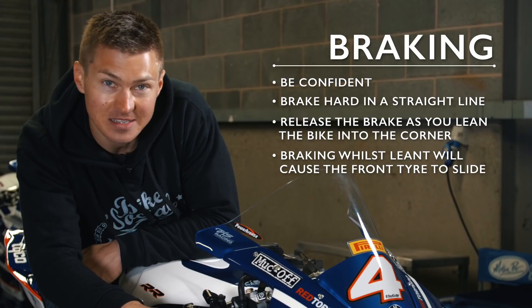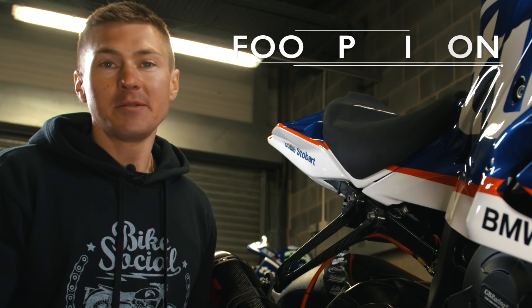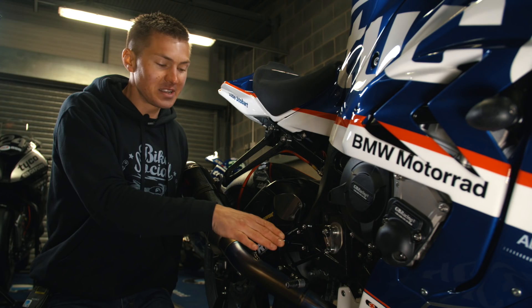One thing I often get asked about when I'm doing track day coaching is about foot position and where you put your feet on the pegs. Most of the time you want to have the center of your foot on the pegs. The reason for that is because you need to work gears and brakes.